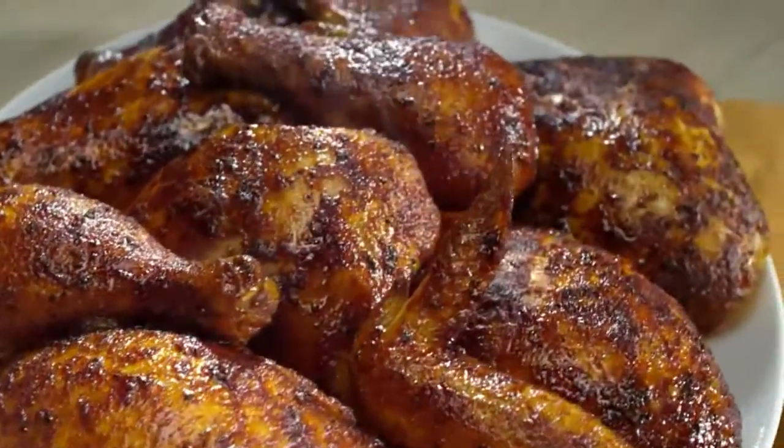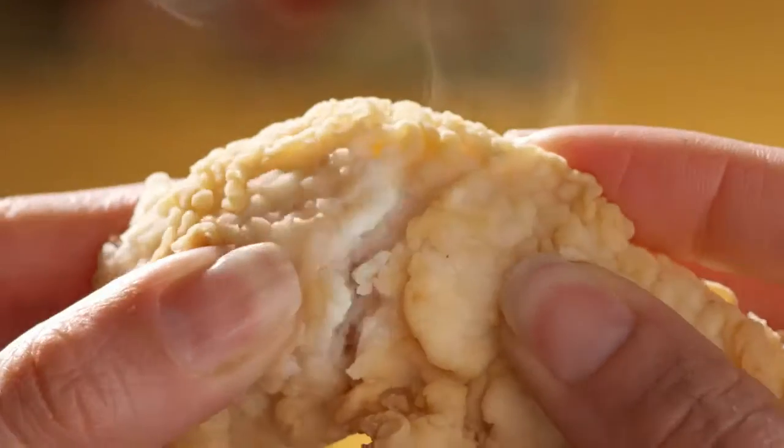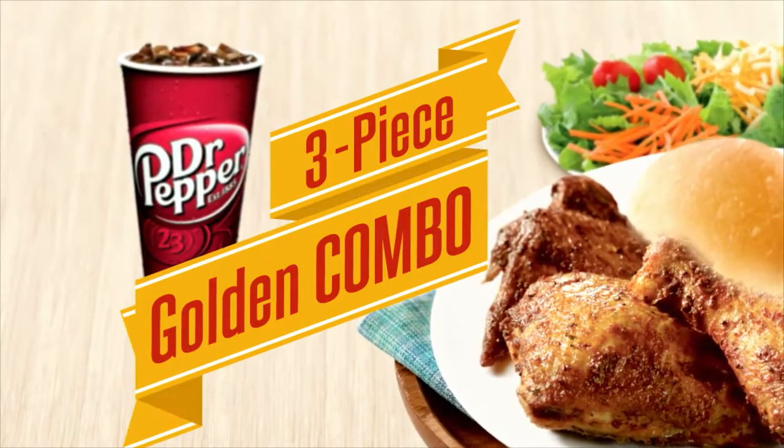When you're hungry, here's a little trick: jump in the car and head to Golden Chick. Come in now for the Golden Chick 3-piece combo meal.